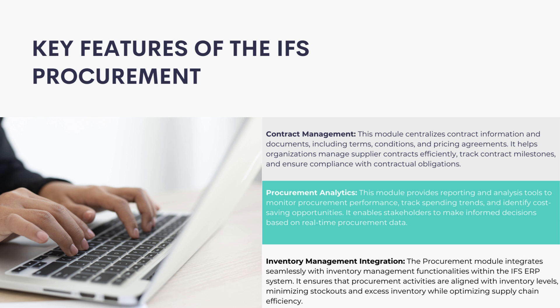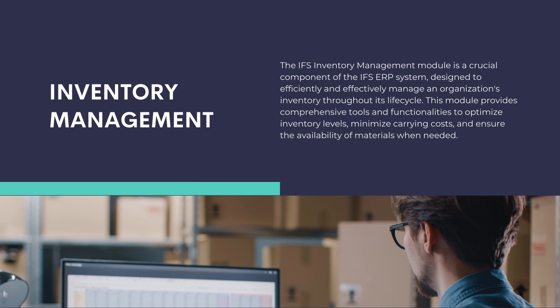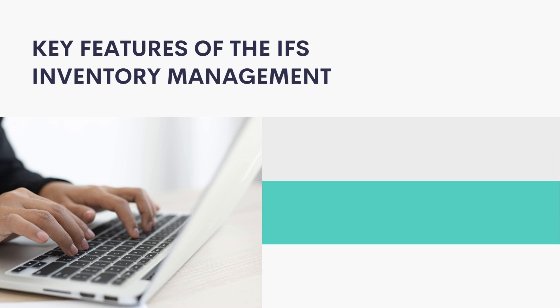The IFS Inventory Management module is a crucial component of the IFS ERP system, designed to efficiently and effectively manage an organization's inventory throughout its lifecycle. This module provides comprehensive tools and functionalities to optimize inventory levels, minimize carrying costs, and ensure the availability of materials when needed.